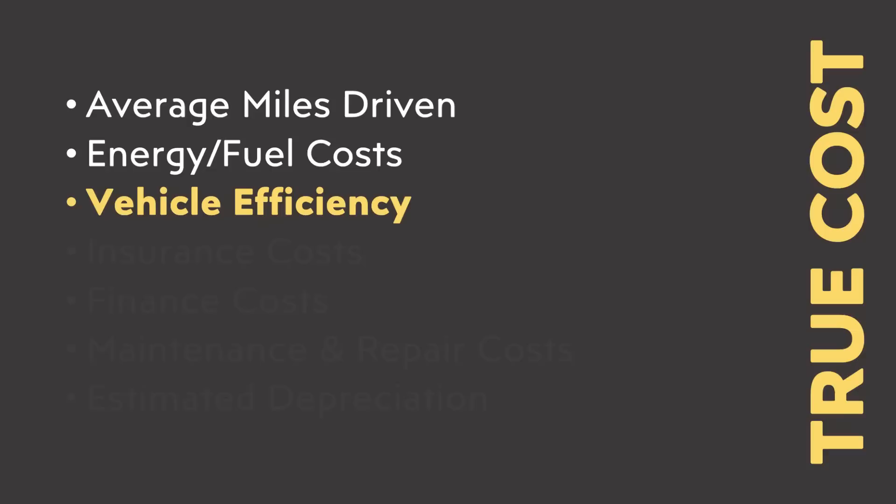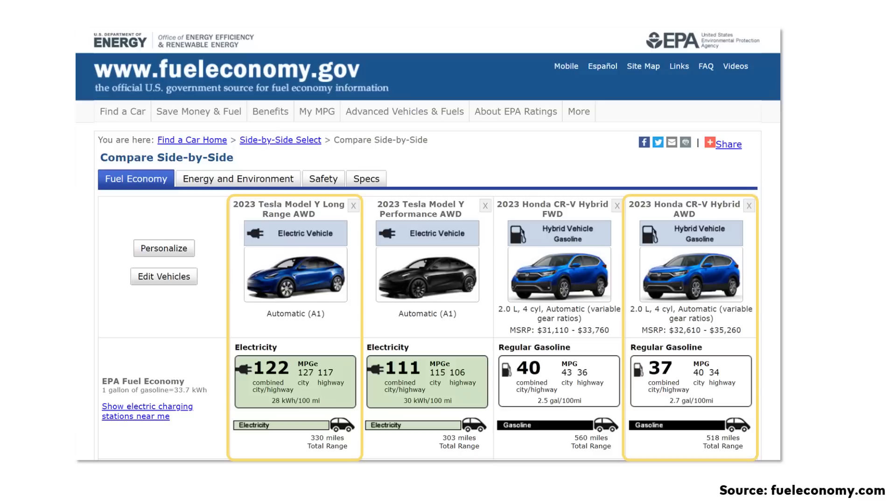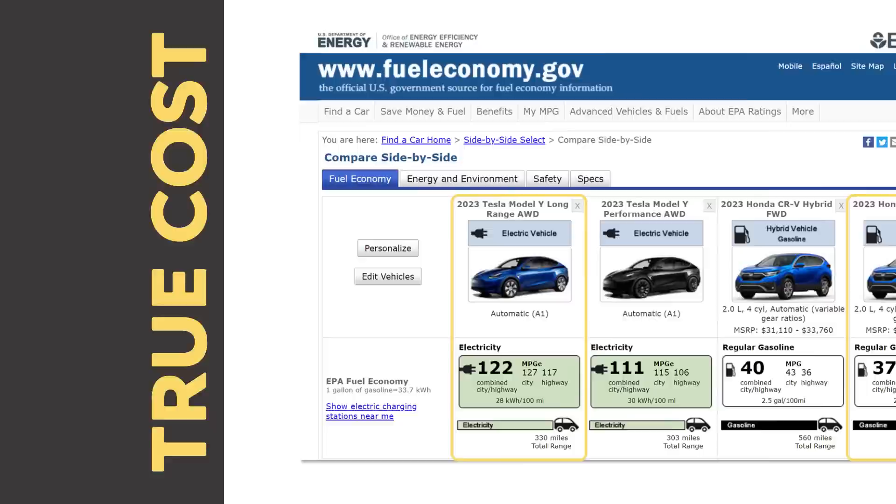With those fuel and energy costs in mind, let's talk about vehicle efficiency. According to fueleconomy.gov, the long-range all-wheel drive Model Y requires 28 kilowatt hours to drive 100 miles. On the flip side, the Honda CR-V Hybrid all-wheel drive version is able to travel around 37 miles on a gallon of gas — that's for the combined city/highway estimate.